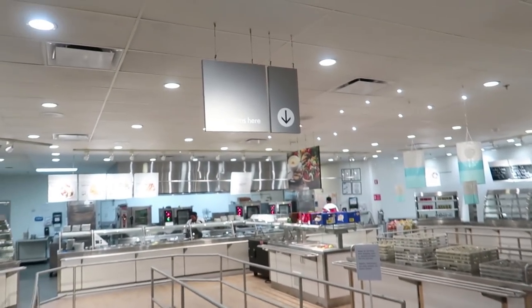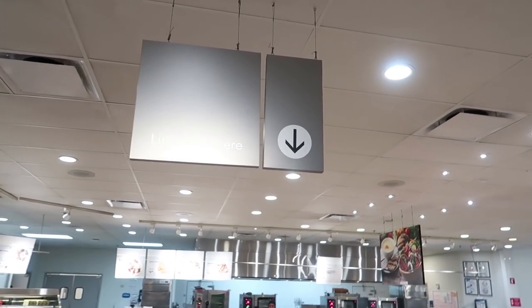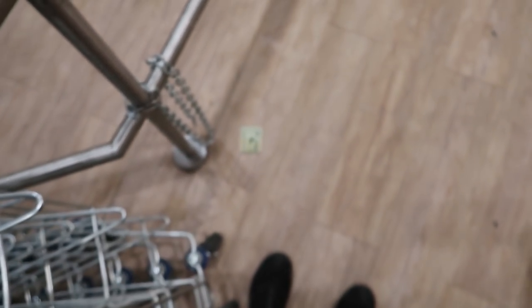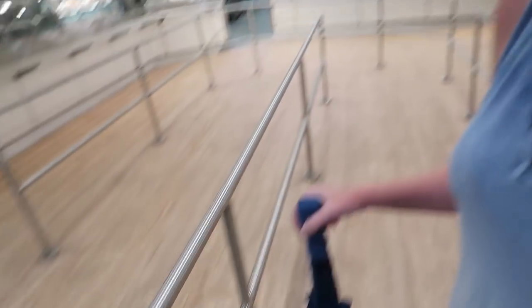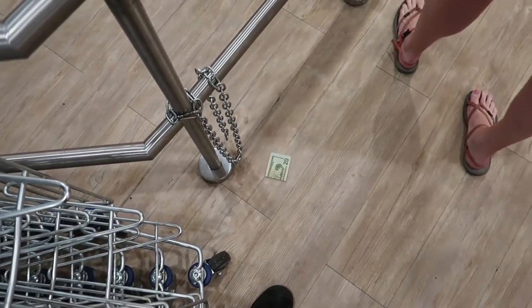Alright, the line forms right here so we just wait. Oh my gosh, $20! Look at that. Is that real? Yeah. That's pretty strange, right? I feel like this is a trick. What should we do with that? What do we do with $20?